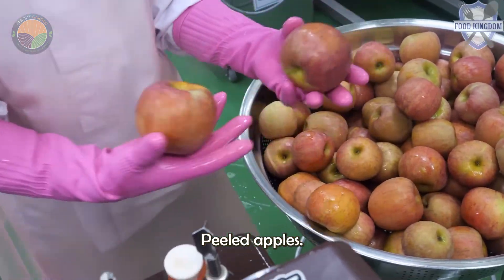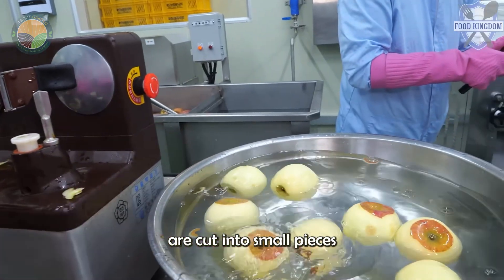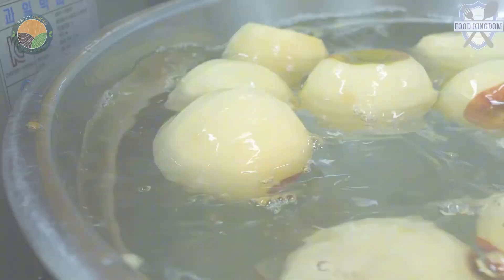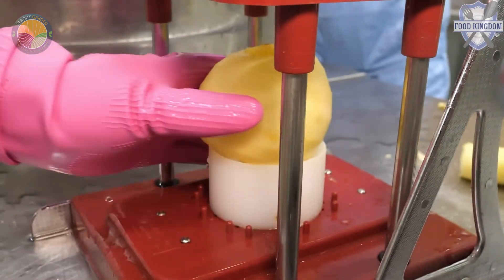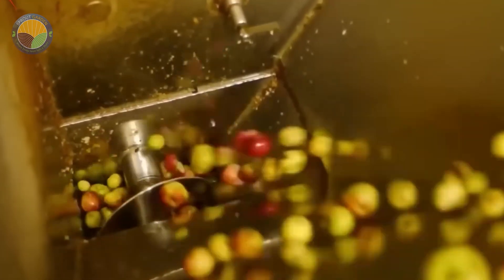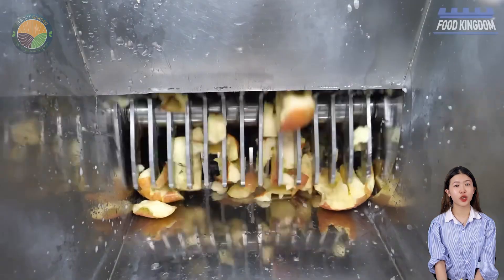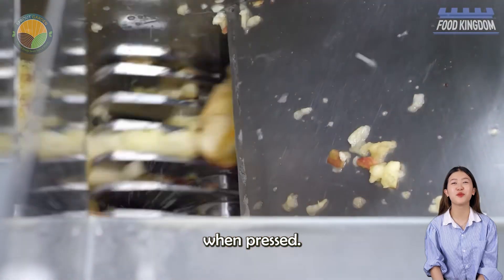Apples are peeled — since apple skins contain insoluble solids that can add bitterness — and cut into small pieces using a high-speed blender equipped with 28 zigzag blades rotating at 1,500 RPM. This process creates a soft apple paste that is then treated with pectinase, a natural enzyme that breaks down the apple's cell structure and helps release more juice when pressed.